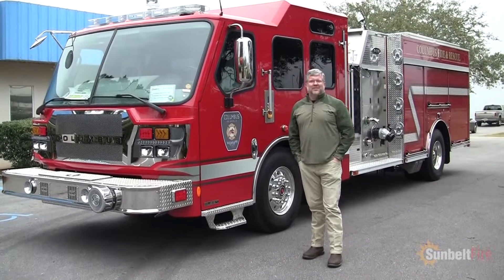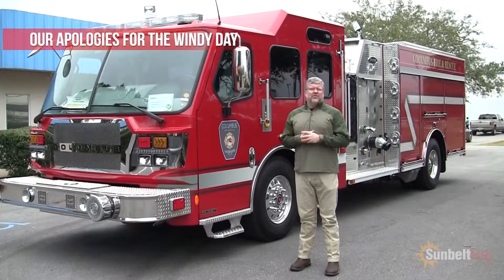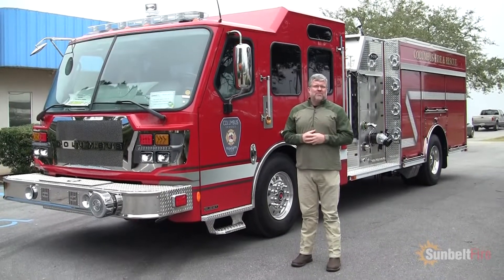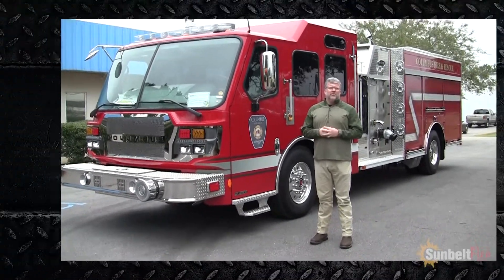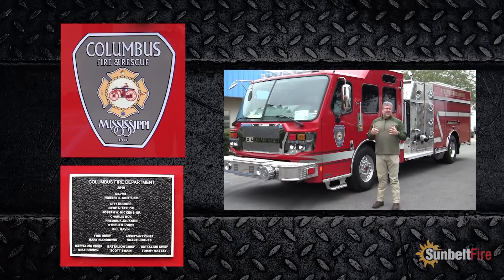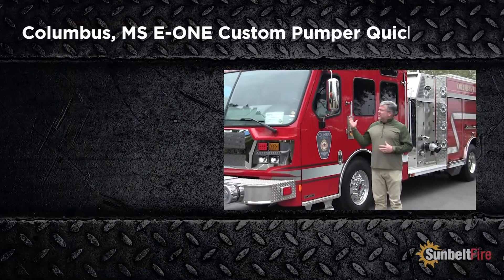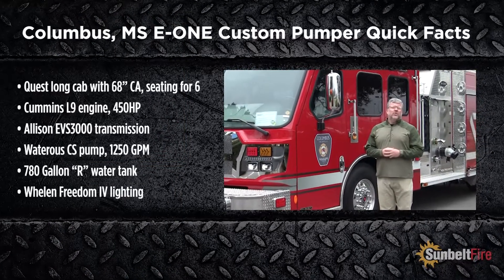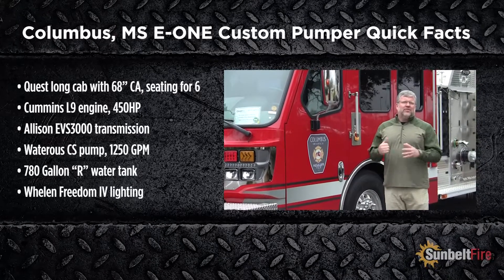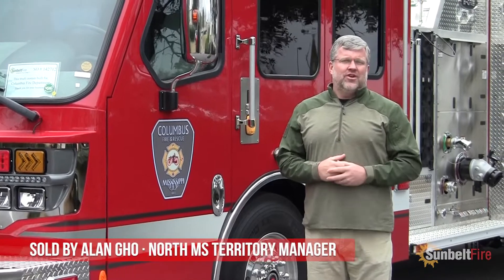This is Slade McClendon with Sunville Fire, and we are thrilled to be able to show you the newest purchase by the Columbus Fire and Rescue Department in Mississippi. A huge thank you goes to Chief Andrews, all of his firefighters, the mayor and city council, as well as their community. They have just invested in a state-of-the-art piece of equipment that will serve them for years to come. On behalf of Sunville Fire and E1, we want to thank them for putting their continued trust in us.